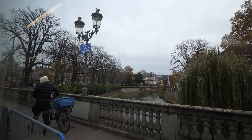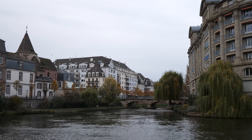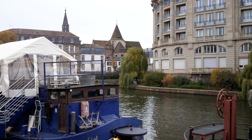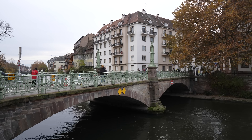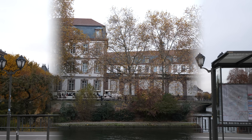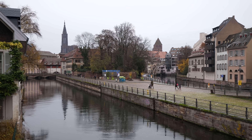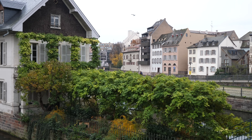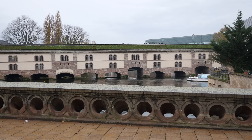Two rivers run through Strasbourg, creating scenic views of canals and charming bridges. This place is beautiful — already loving it. Strasbourg is the capital of the Alsace region and borders Germany. For centuries this city swung back and forth between France and Germany, and as a result the culture here is a unique fusion of both countries' traditions.